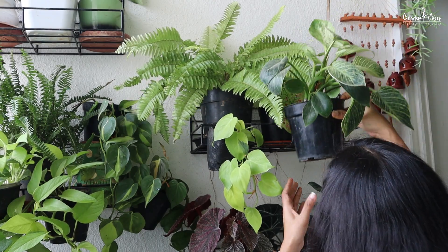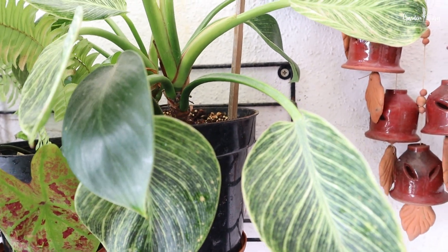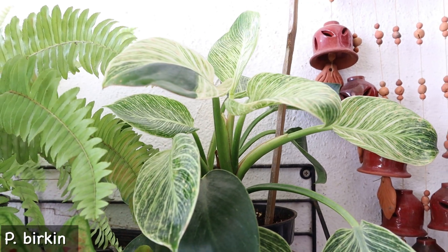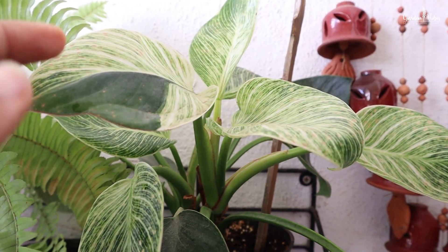Here is Philodendron Birkin. I keep changing its place — I used to keep it in the living room next to the window, but due to cloudy weather it was not getting sufficient light. So I moved it here for more white and striped leaves.